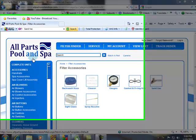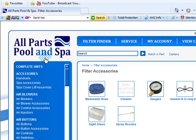Hi guys, it's Harvey from All Parts Pool and Spa. Just got a phone call — the man saw my blurbs and wanted to order some filters, which was excellent. He ordered two.